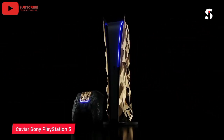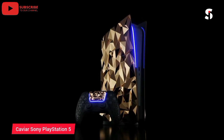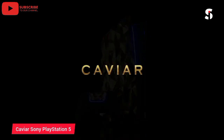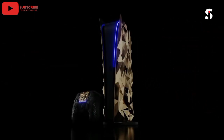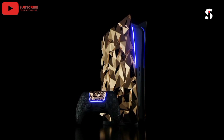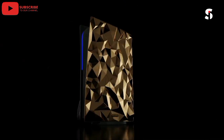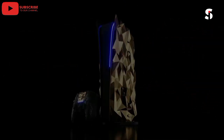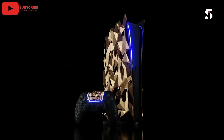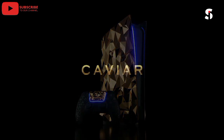The Caviar Sony PlayStation 5 Golden Rock is a luxurious and high-end gaming console designed for those who demand the very best in luxury and gaming technology. This exclusive console features a 24-karat gold-plated frame and a unique rock-like texture crafted from real stone. The Caviar Sony PlayStation 5 Golden Rock also comes with a range of advanced features, including lightning-fast load times, stunning 4K graphics, and a custom-designed DualSense wireless controller. This limited edition console is the perfect choice for gamers who want to make a statement with their gaming setup and is sure to turn heads with its stunning design.